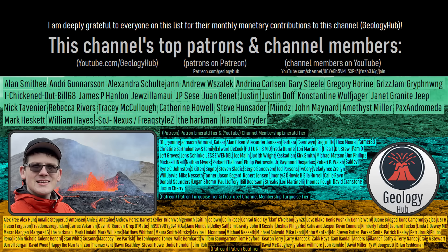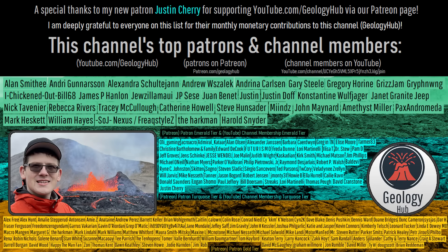As a final note, I would like to thank my new patron Justin Cherry for supporting this channel.